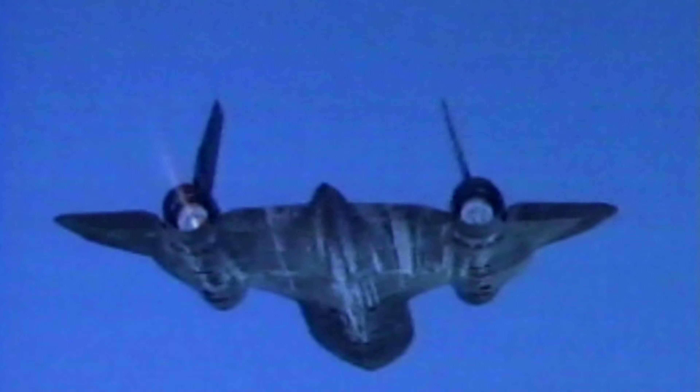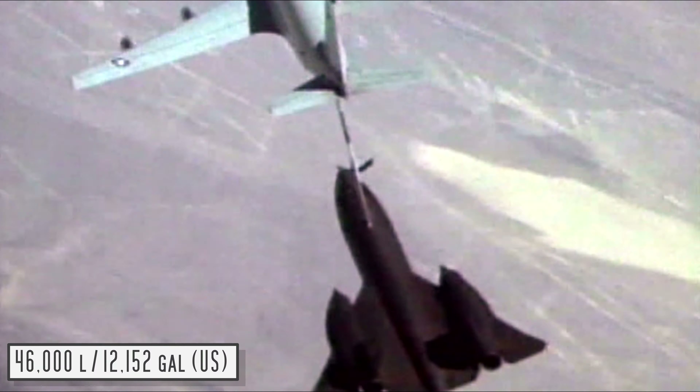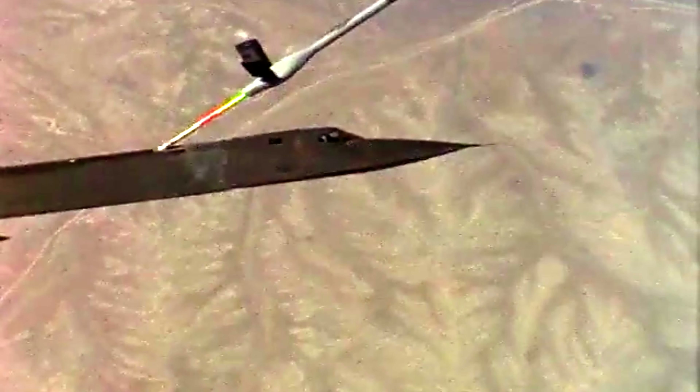Speed was the Blackbird's greatest defence, but it was also its greatest threat. On January 25th 1966, Bill Weaver and Jim Zweier took off from Edwards Air Force Base in California to undertake a test flight. 24 kilometres above the Earth and travelling at Mach 3.18, they began to turn. Their right engine suffered from an unstart — a phenomenon that resulted in the engine suddenly losing thrust and a violent yawing of the aircraft. The aircraft fell into a more severe turn and pitched up. Both the pilot and the stability control systems fought against the turn to no avail. Within three seconds the aircraft was out of control and breaking up. Neither occupant had the time to eject, but as the plane disintegrated around them they were ripped from their seats. As this happened, Jim Zweier was killed.